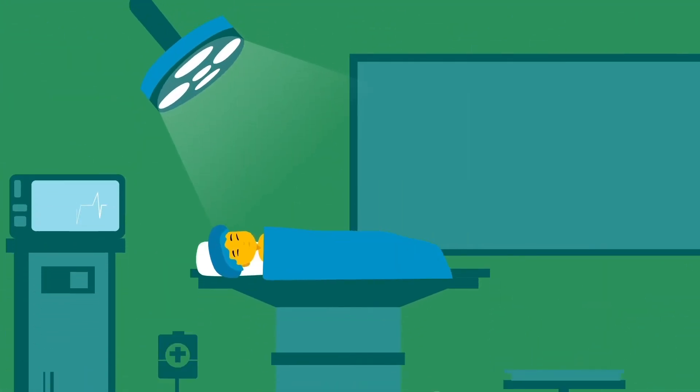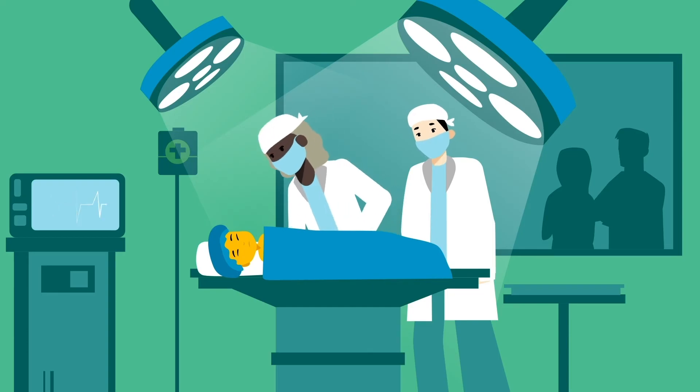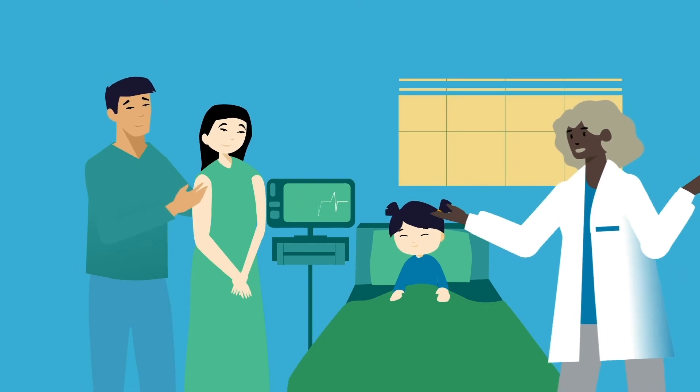There is no cure for BA, but thankfully, in my case, I was able to have a special surgery to unblock my liver so that it could connect to my tummy and other organs. Everyone was so happy that my liver procedure was a success.